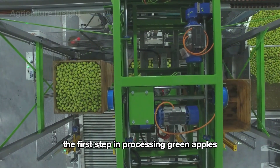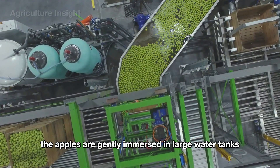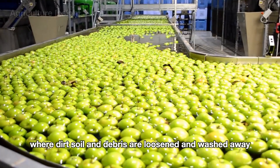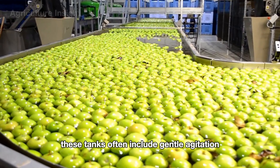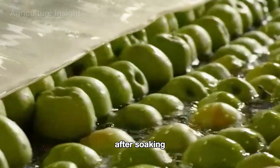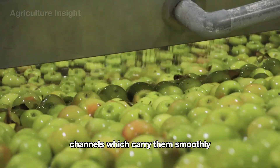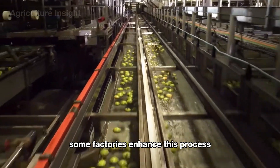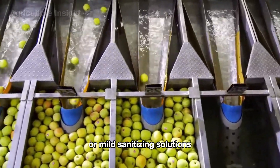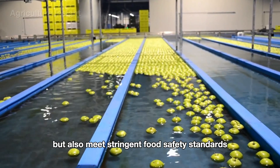The first step in processing green apples at the factory is thorough cleaning using advanced water systems. The apples are gently immersed in large water tanks, where dirt, soil, and debris are loosened and washed away. These tanks often include gentle agitation to ensure even cleaning without damaging the fruit. Some factories enhance this process by incorporating ozonated water or mild sanitizing solutions, ensuring the apples are not only spotless but also meet stringent food safety standards.